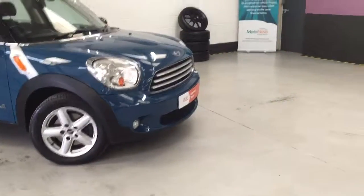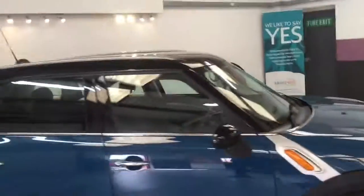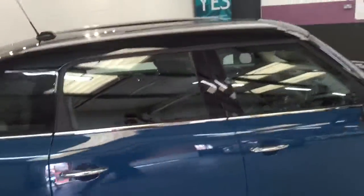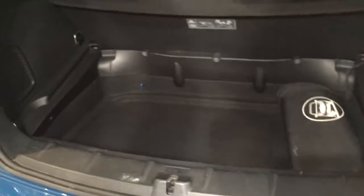It's got 17 inch alloys with Michelin tires all round, and roof rails as well. Rear parking sensors. Fantastic size boot on these, and the boot actually opens from this little key thing here, so there's plenty of space in the back.